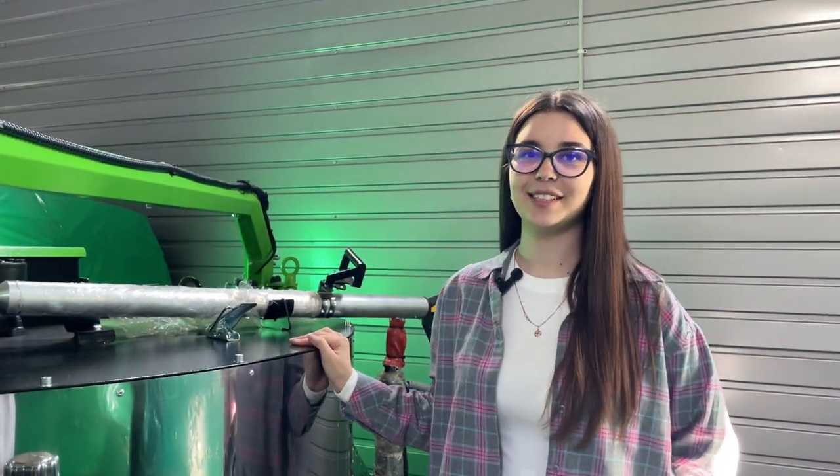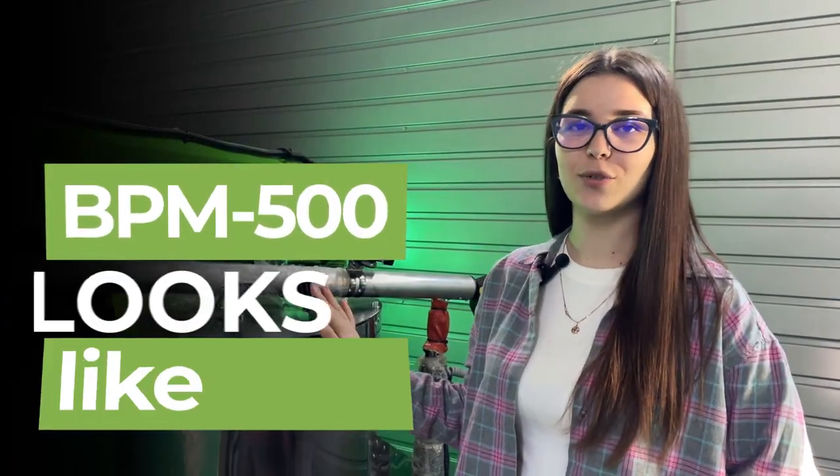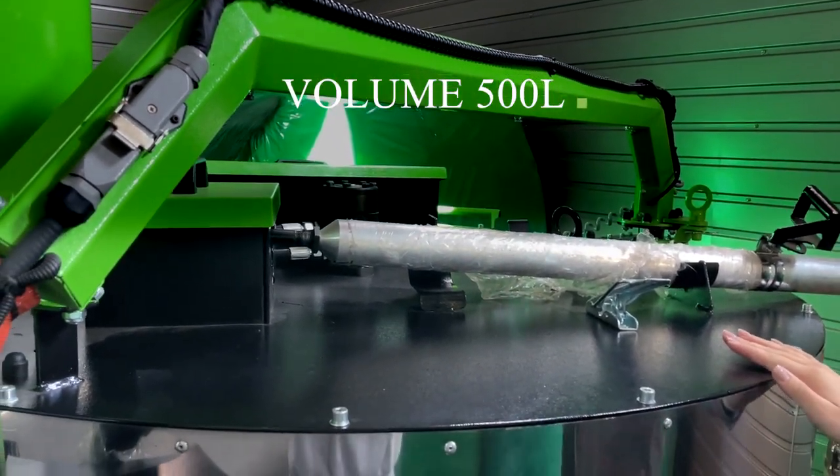Hello everyone, my name is Tatiana, I'm a representative of the Cup Company, and today I would like to show you how our crack sealer machine BPM 500 looks like. This equipment has a tank volume for bitumen mastic containing 500 liters.